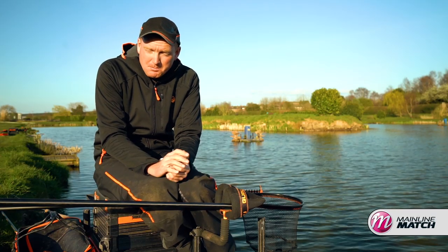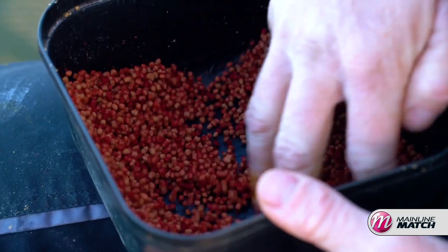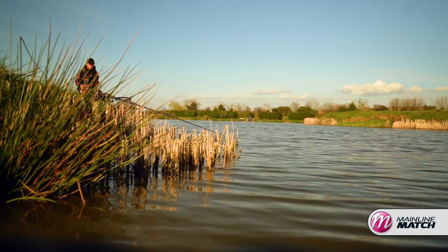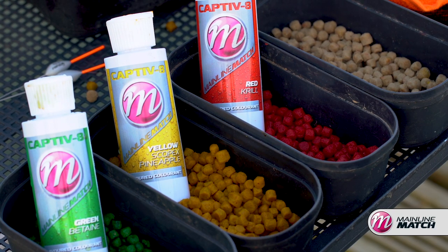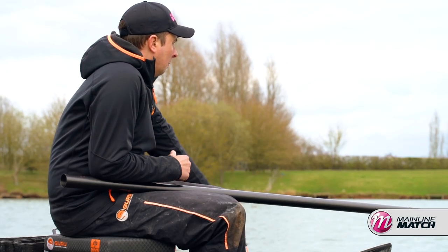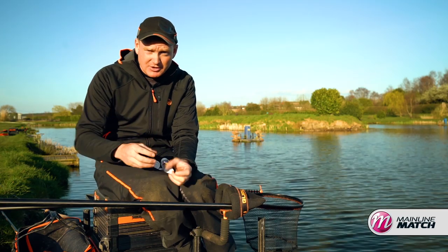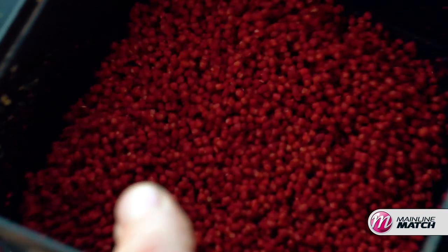Another variable I like to change when using plain fishery pellets is the colour of them. Not a lot of people do it - everyone just uses plain old brown pellets. So if I can make mine stand out a little bit more, I feel like I'm going to catch a few more fish. In really coloured water, like here at Little John where it's murky with loads of feeding fish going into springtime, I like a nice vivid colour - something fish can see falling through the water. Something like a bright red or a bright yellow Captivate colour and flavour is perfect. It dyes the pellets really rich and you only need a tiny little bit. You don't need to do them the night before - you can simply pour a little bit on as you're preparing your pellets in the morning and they've dyed perfectly.